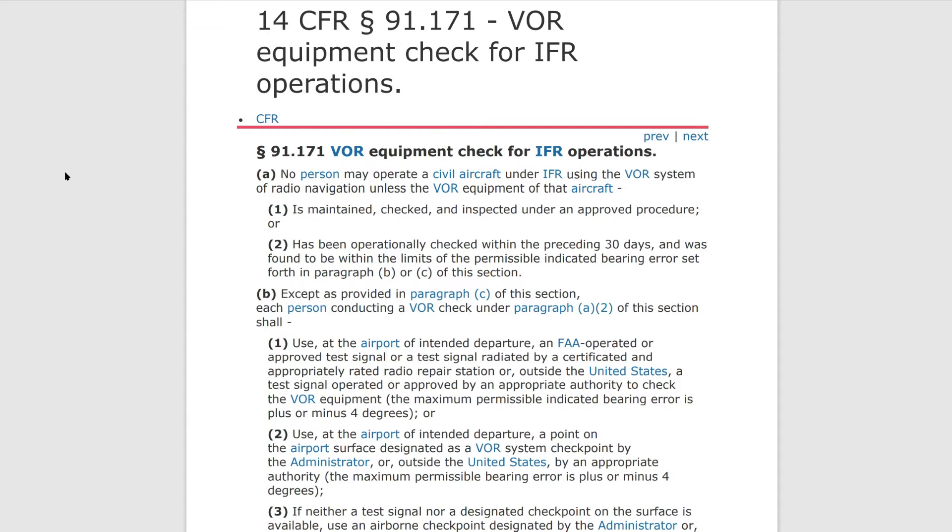Here's the relevant section: 14 CFR 91.171 as it applies to VOR equipment checks for IFR operations. The first thing we want to point out is that you can't operate under IFR using the VOR system unless it's been checked against one of these systems within the last 30 days.